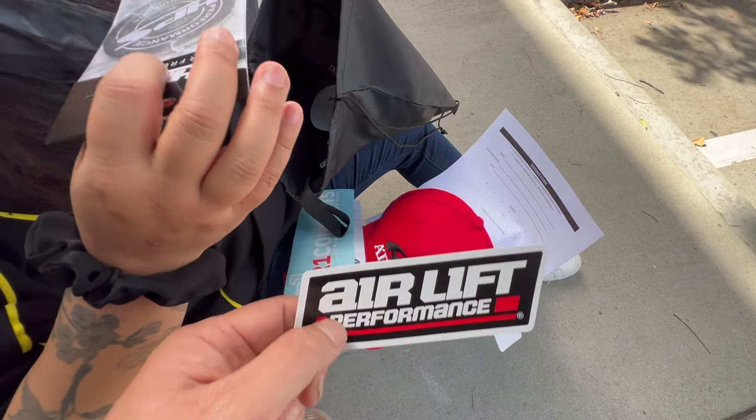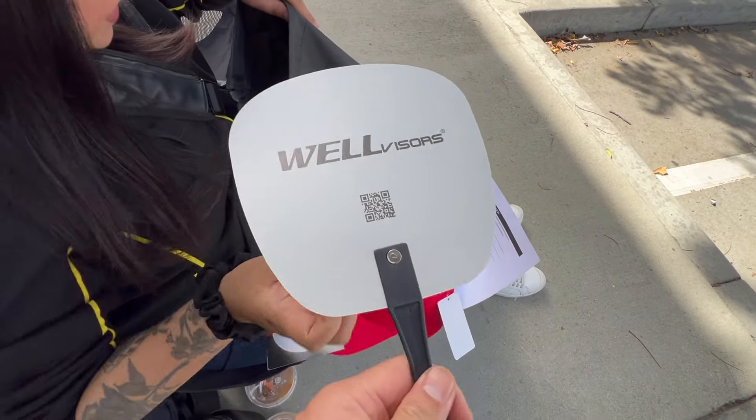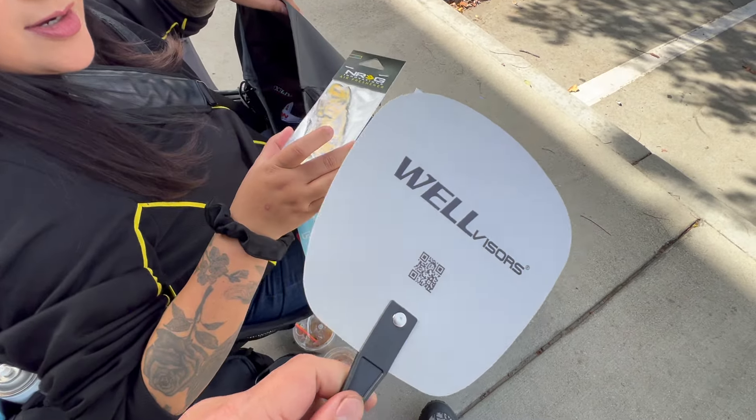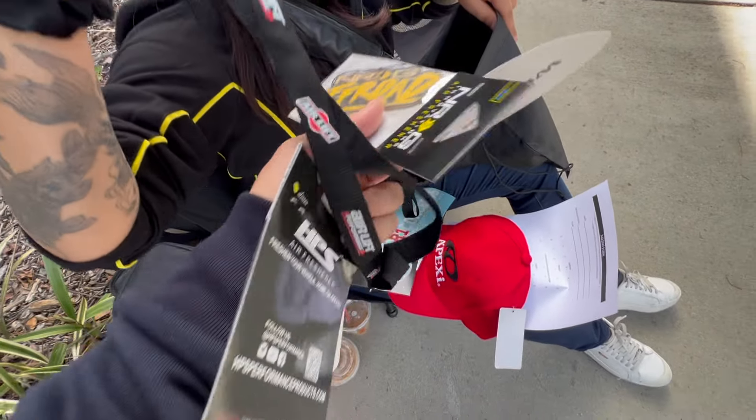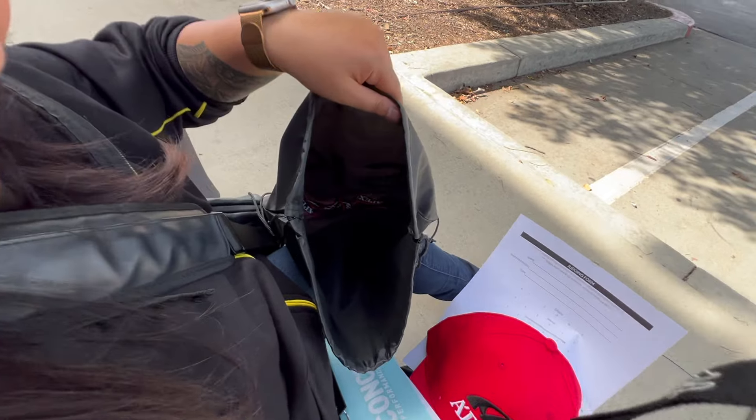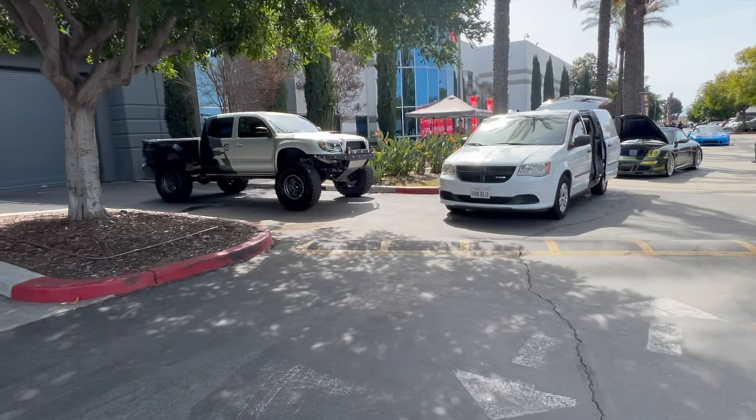Imagine putting an airlift on the Bronco! Air freshener right here. We got a fan from Well Visors, an NRG air freshener, a Sabon, an Air Lift lanyard — another Air Lift lanyard right there. There's a lot — that's all in the bag right there. These are all the amazing cars here.